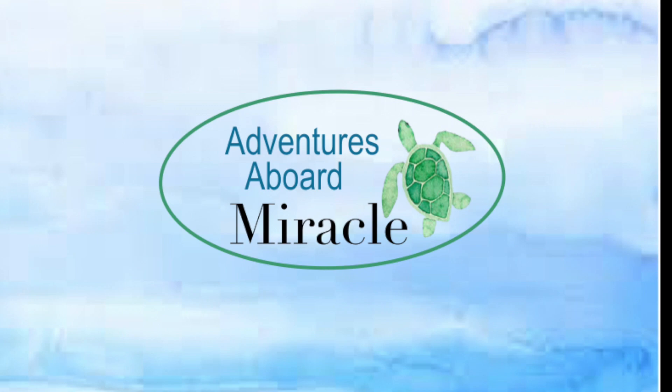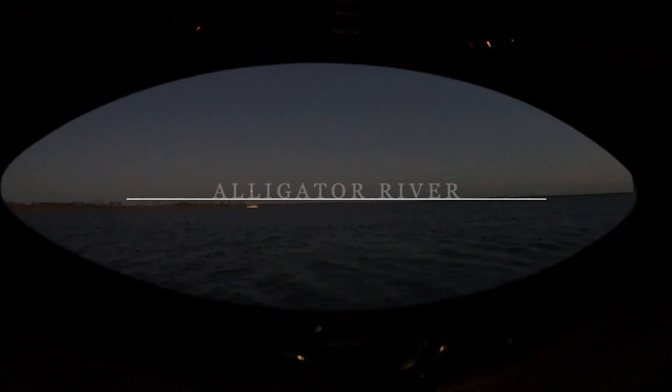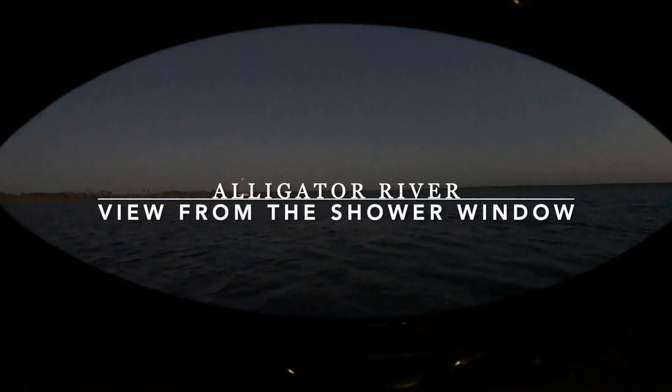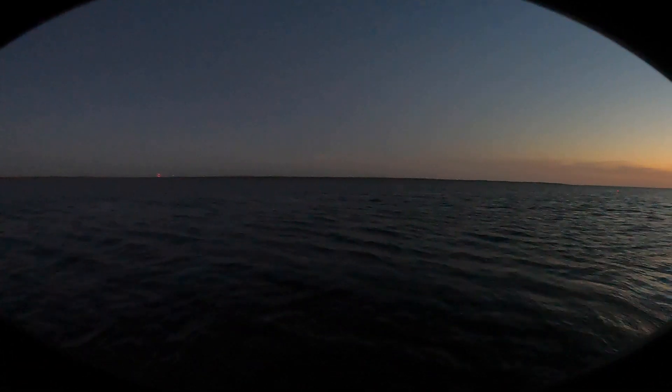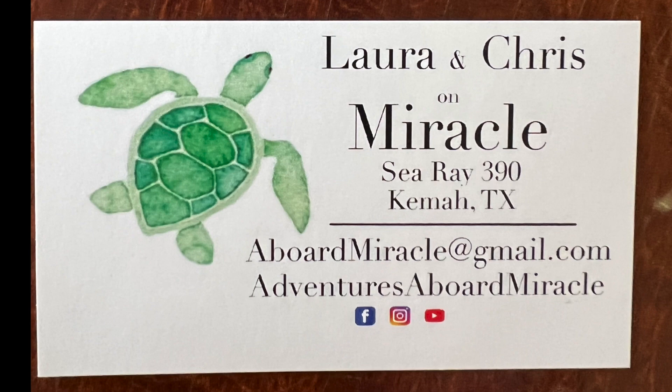Here's the view from the alligator river from the shower window. We have one sailboat over there parked. It's gotten really calm from the horrible high winds we had earlier today — a nice tranquil evening. We'll see you next week.